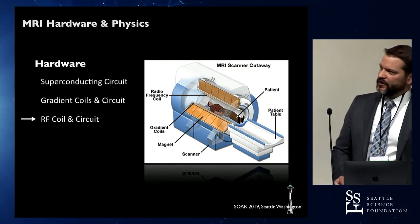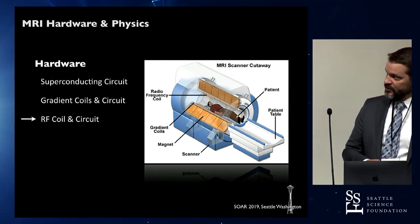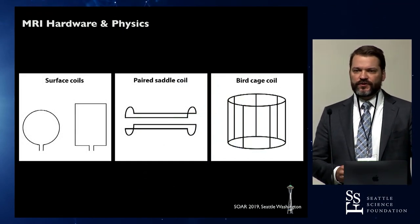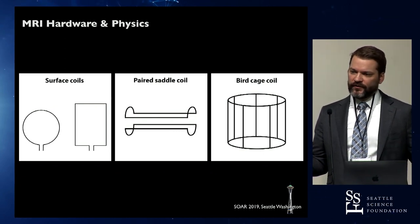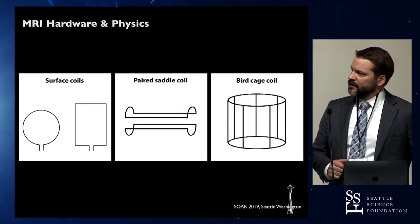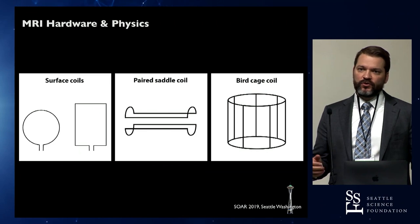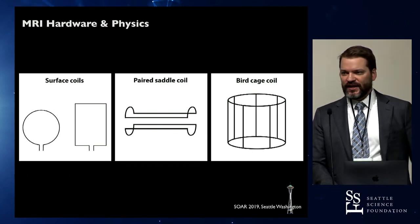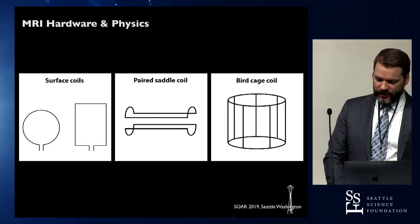The RF coils detect the differences in released energy when ions go from a high-energy state back to their natural state. You can have body coils and surface coils. Body coils are housed within the bore, farther from the body, so they give poor spatial resolution and require a stronger RF pulse to acquire data. If you put a surface coil or local coil on, it requires much less energy and you get better spatial resolution — which is why for head MRI we typically put a coil on.